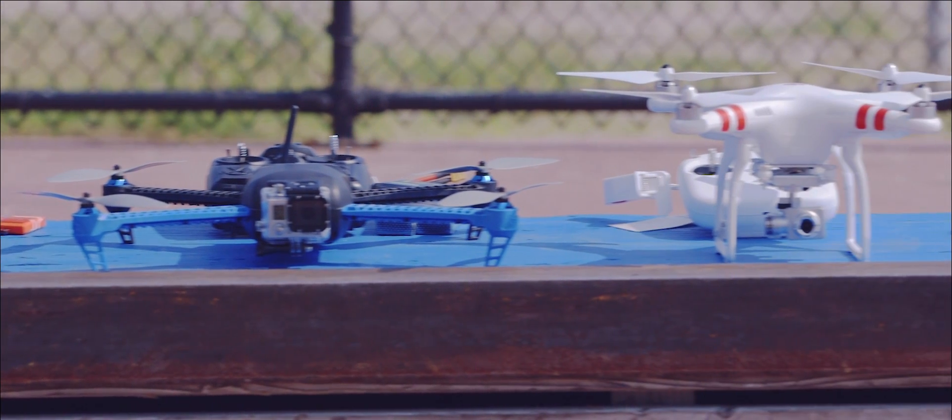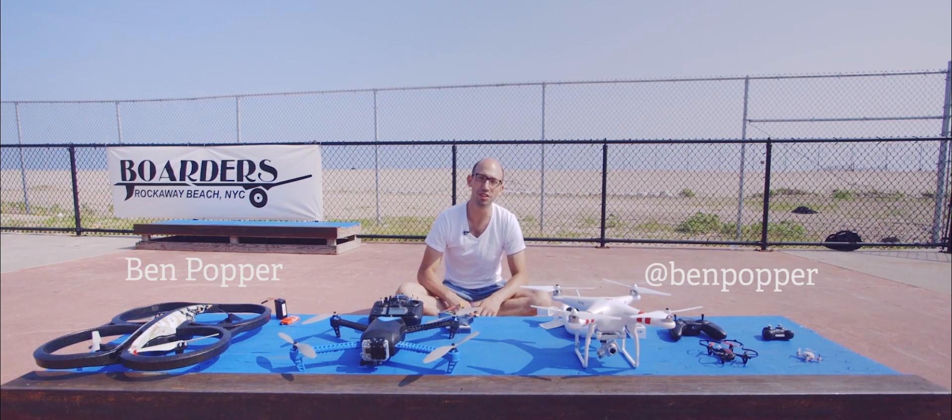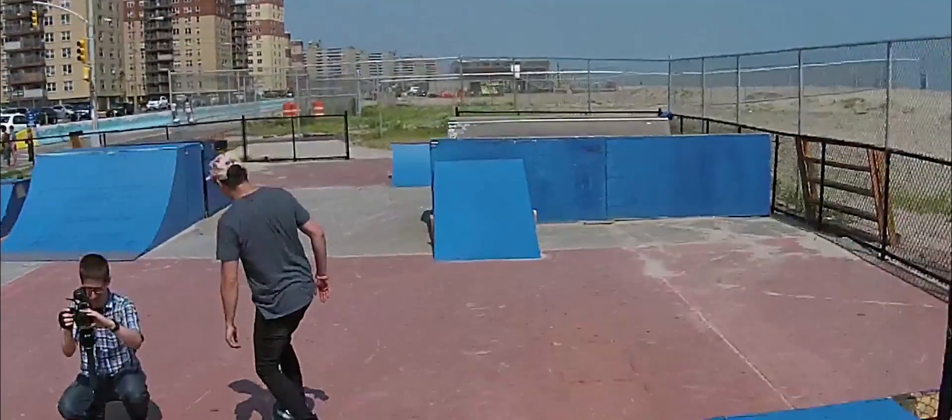Unlike a smartphone or calendar app, nobody needs a drone, but you shouldn't let that stop you. Drones are the coolest toy a modern-day gadget lover can own. And if you're interested in photography or filmmaking, drones are going to let you get shots that just wouldn't be possible otherwise.